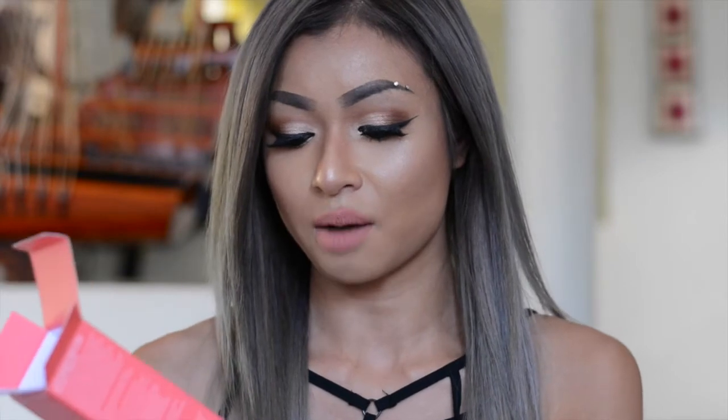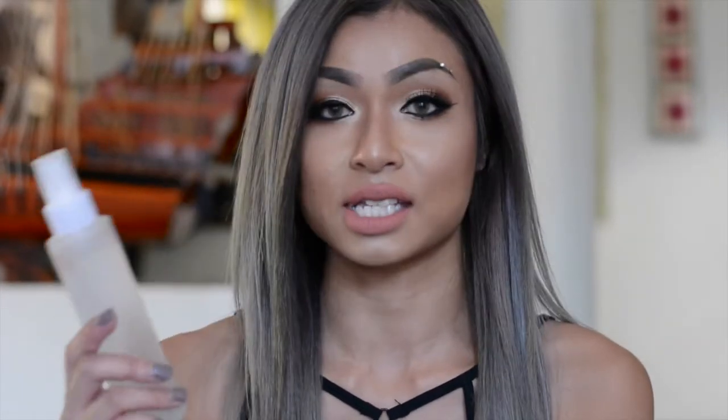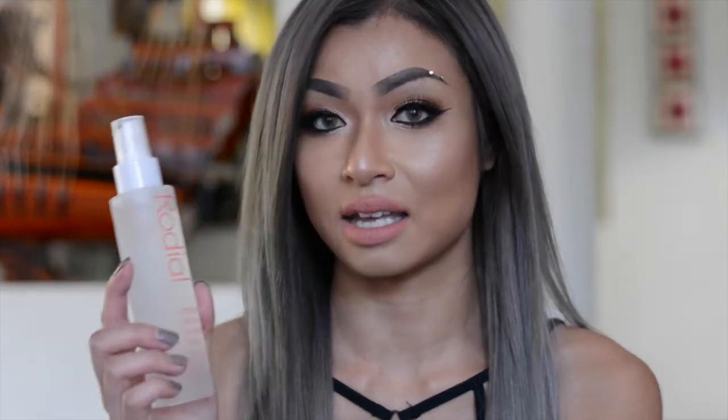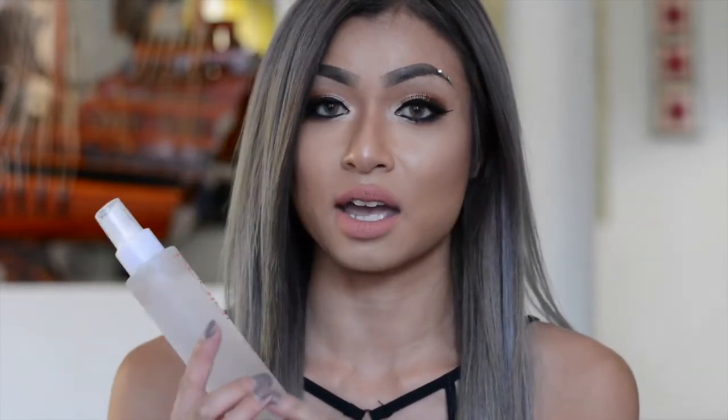First thing is a Rodeo Dragon's Blood Hyaluronic Tonic. This is just like MAC Fix Plus, and it's 100ml. It feels amazing on my skin and it smells amazing. It's got rose water in there, and the hyaluronic acid helps for anti-aging. What I do is spray it on my skin before my moisturizer, and I spray it on right after my makeup just to set everything in place.